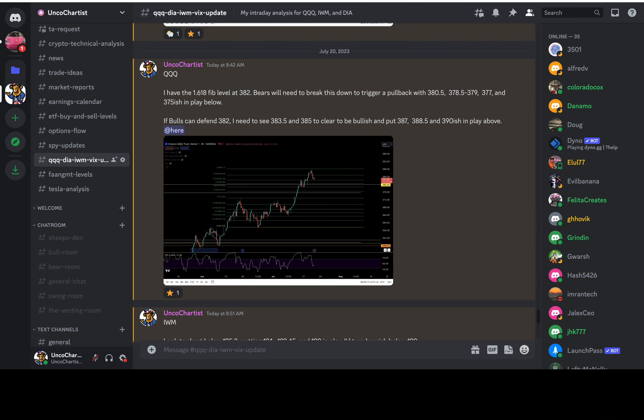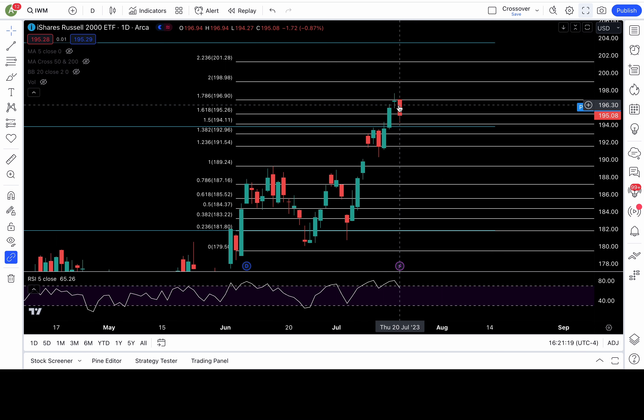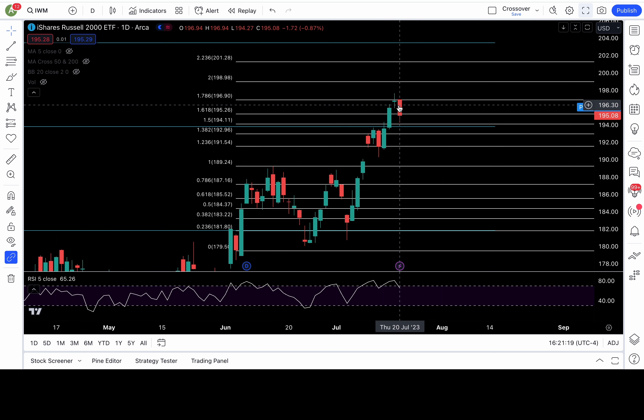If you are a bull, you want to see 379 recapture on triple Q — if 379 recaptures, definitely look to long. We had a beautiful trade setup on triple Q: the fib level at 382, bears needed to break that down to trigger a pullback. That trade setup worked out beautifully.